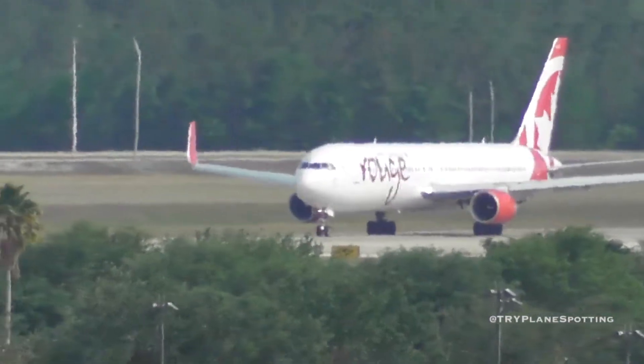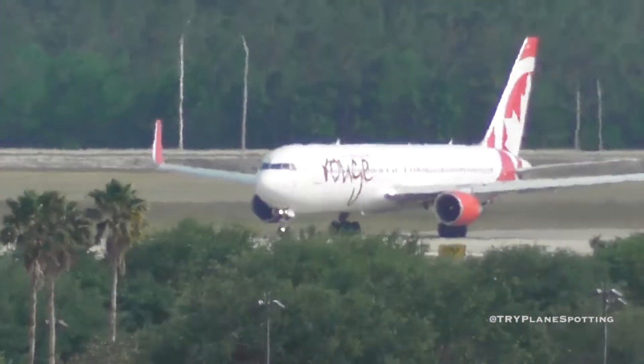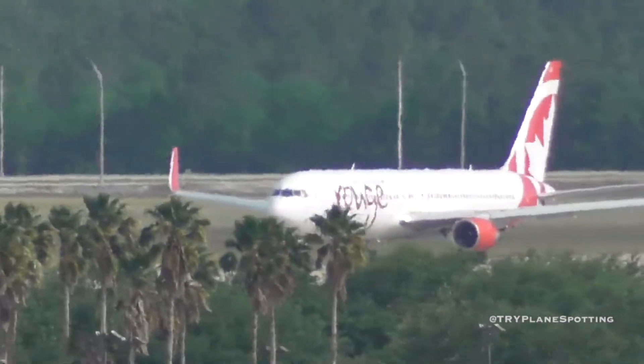Runway 61, taxi November Juliet, Lima, Kilo, hold short runway 35L, remain this frequency.